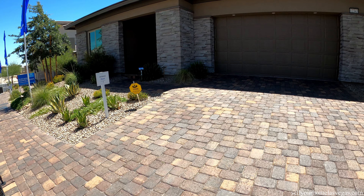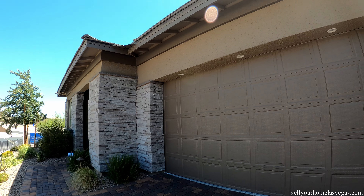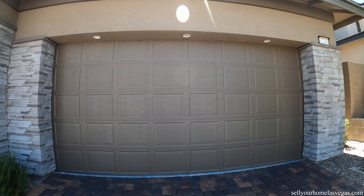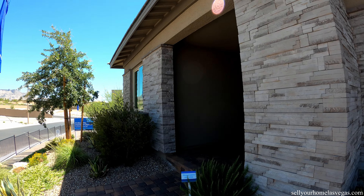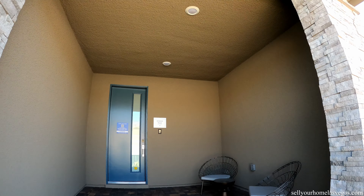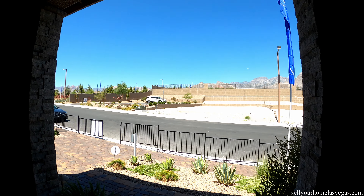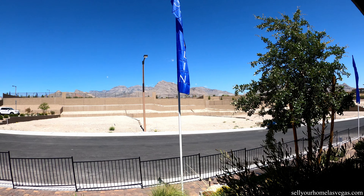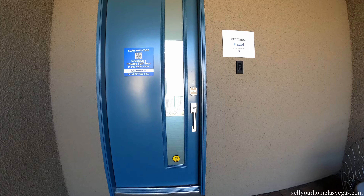As soon as we walk up, we've got the stone paver driveway, lighting under the garage door, and beautiful stacked stone. There's a covered porch entryway with a very nice sitting area. There's a view out the front — we're looking west at the mountains. Getting close to the mountain out here at the Stonebridge villages here in Summerlin, Las Vegas. Let's head on inside and take a look around.